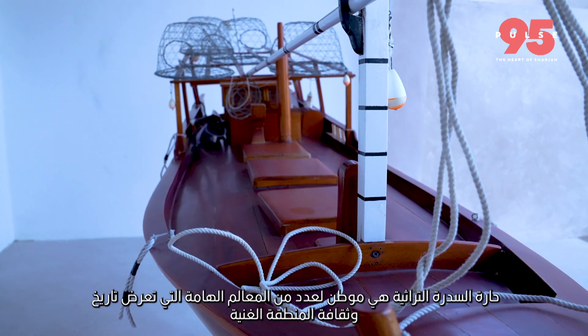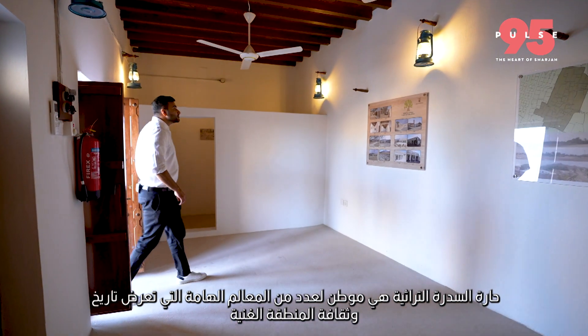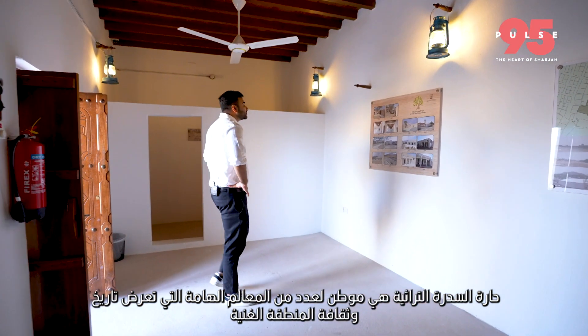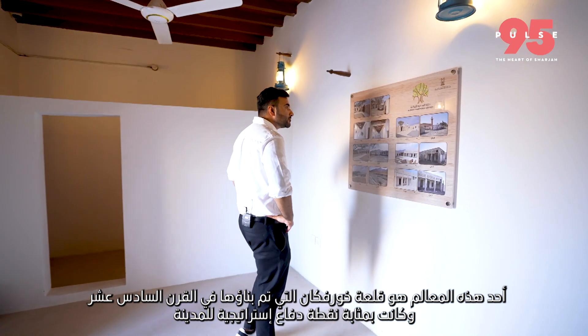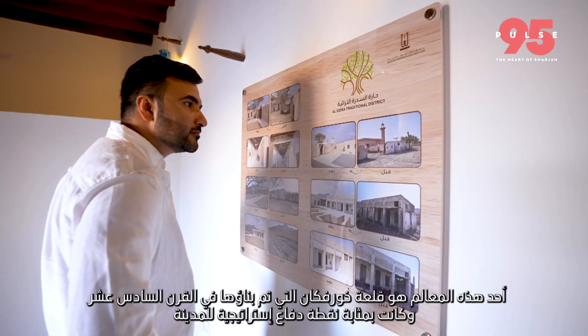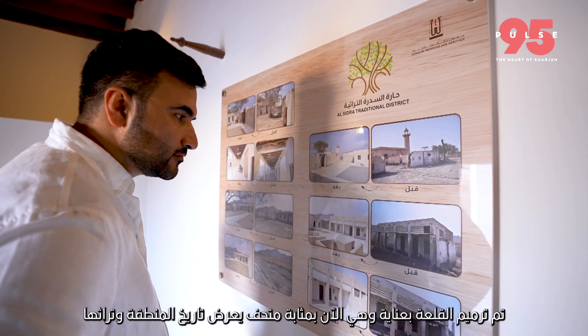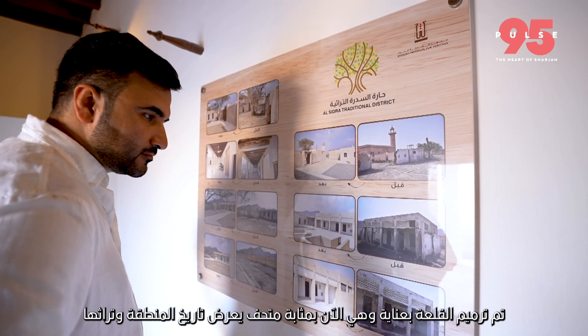The Asidra Heritage District is home to a number of important landmarks that showcase the area's rich history and culture. One such landmark is the Khorfakan Fort, which was built in the 16th century and served as a strategic defense point for the town. The fort has been carefully restored and now serves as a museum showcasing the history and heritage of the area.